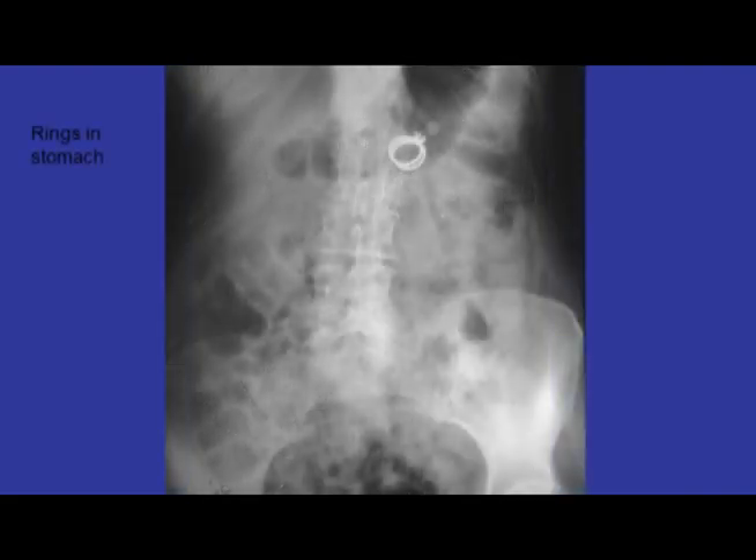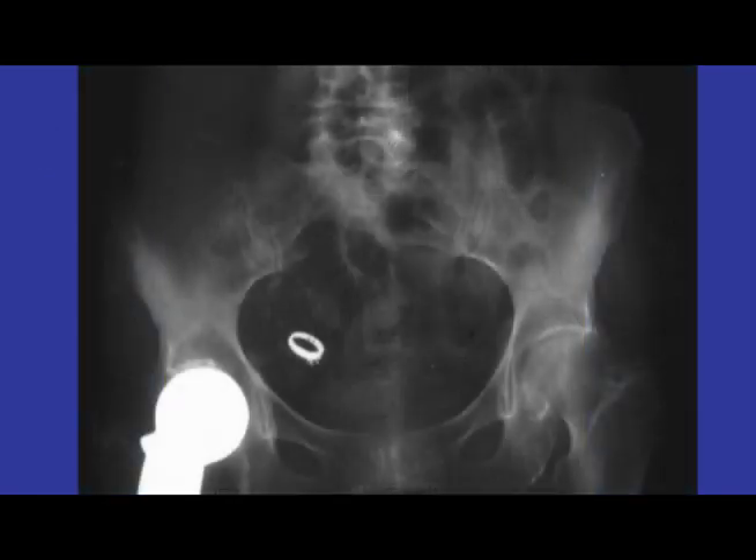Here's a patient who swallowed not one but two of her rings. So we went after these endoscopically, but we could only find one and were driving ourselves crazy looking and looking. Finally we got another film and it was already in the cecum. So within a matter of an hour or two, some of these objects will pass right through the GI tract.